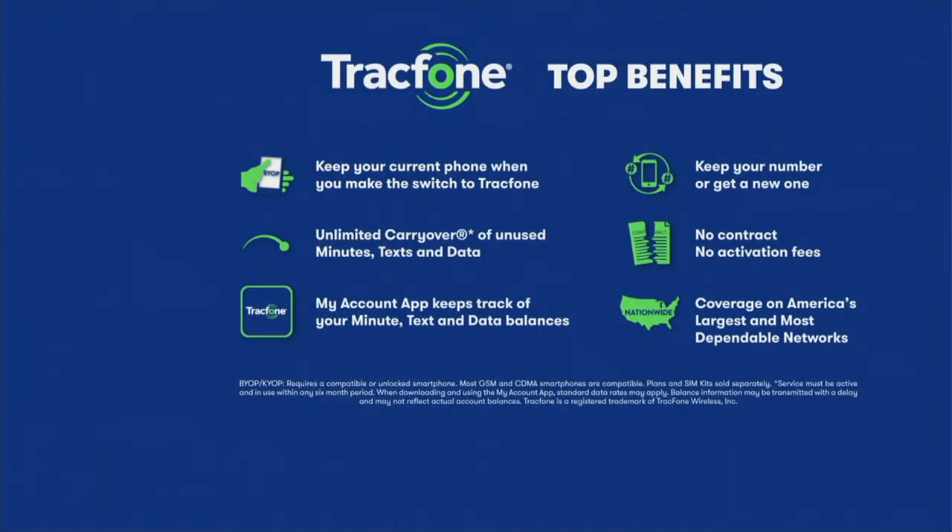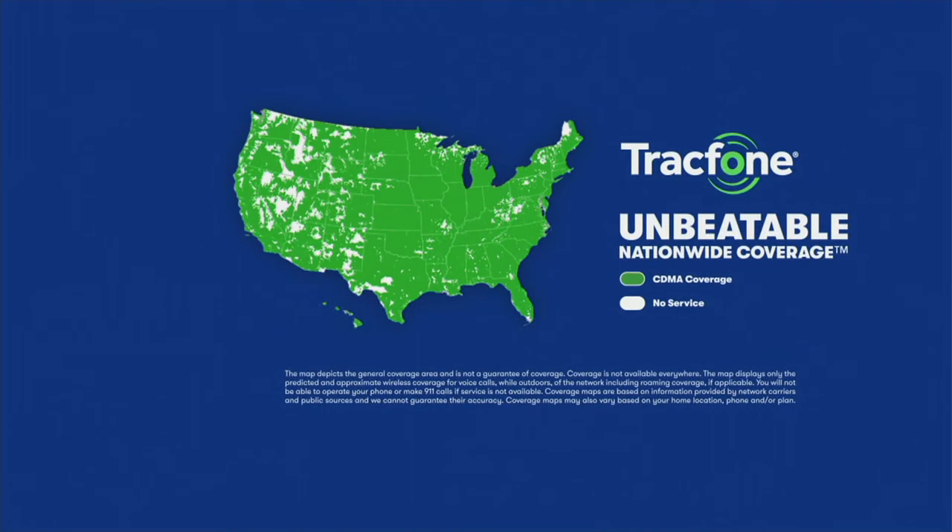The amazing part about TracFone is you get all the benefits of having a smartphone experience without the bill. So you can keep your same phone number, even if you're coming over from another carrier. You get to use unlimited carryover minutes on all of your minutes. There's no contracts, there's no monthly bills, there's no credit checks. And then you're also getting coverage on America's largest and most dependable networks.